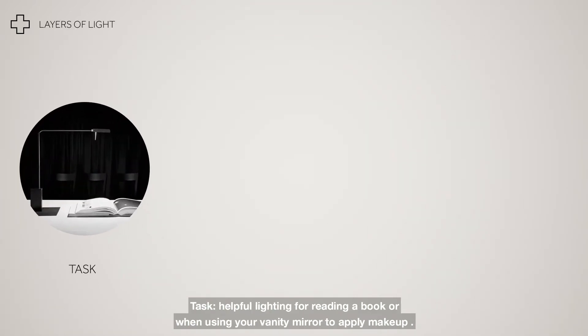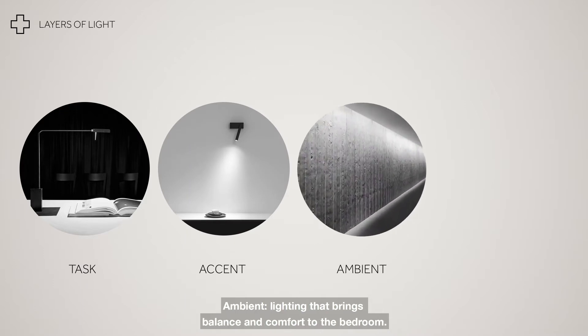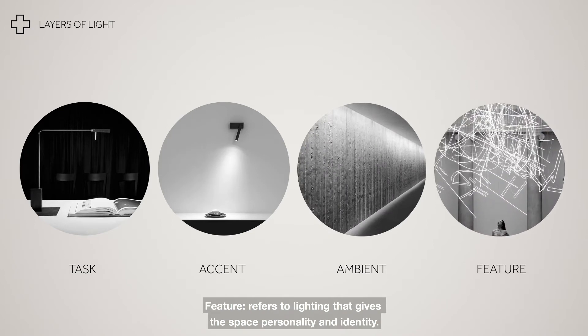Helpful lighting for reading a book or when using your vanity mirror to apply makeup. Lighting that highlights key focal views such as your favourite artwork. Lighting that brings balance and comfort to the bedroom. And lighting that gives the space personality and identity.